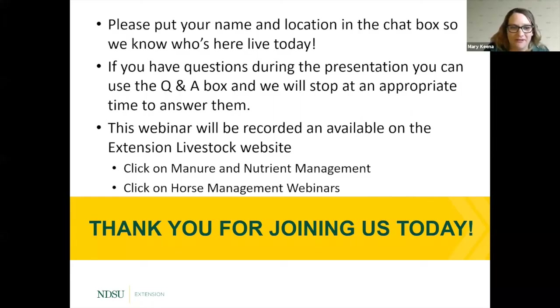Good afternoon, good morning wherever you're at — welcome, thank you for joining us. This is our second in a little series on horse management. Our first one was about manure management and now we're going into grazing. This webinar is being recorded and will be available on the livestock extension website under manure and nutrient management and horse management webinars.